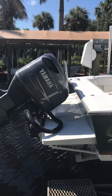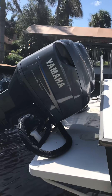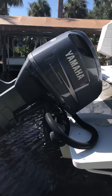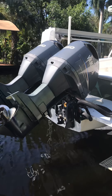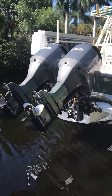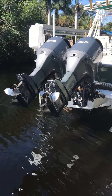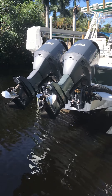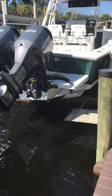Yamaha HPDI 250 twins, running great. One has about 500 some hours, the other one has 600 some hours. Mercury props, everything works great on them, no issues. We have trim tabs on both sides that work with no problem.